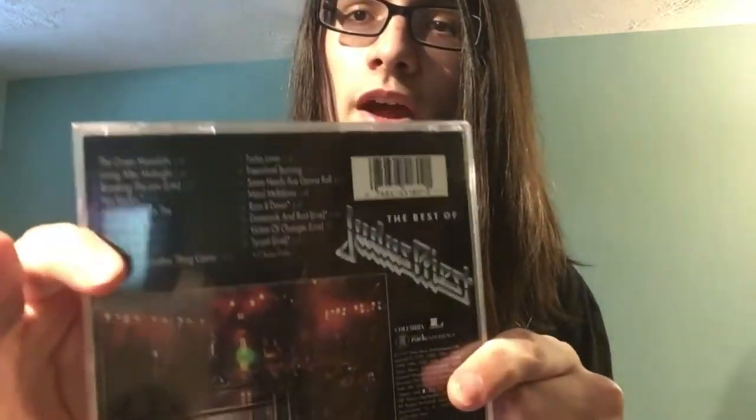Up next we have The Best of Judas Priest: Living After Midnight. It's a typical greatest hits album with some of the band's most popular and best songs, and it also has some live tracks on it. There was another Judas Priest compilation at the CD store, but it had fewer tracks, so I went with this one which has 17 tracks plus some bonus tracks. It covers material from albums like British Steel, Ram It Down, and Screaming for Vengeance — lots of good stuff.